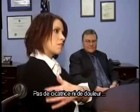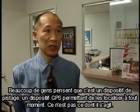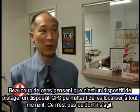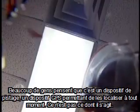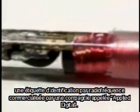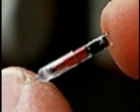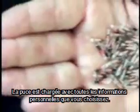There's no scars, there's nothing. A lot of people think it is a tracking device, that they can actually GPS their kids and find out where they're at at all times, but that's not what this device is all about. What it is, is a VeriChip — a radio frequency ID tag by a company called Applied Digital, loaded with whatever personal information you choose.